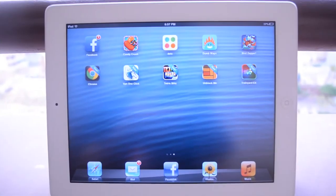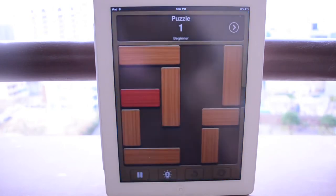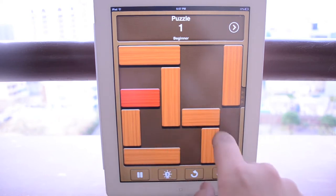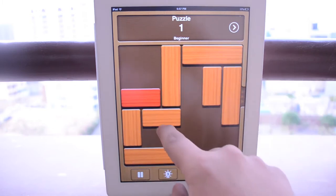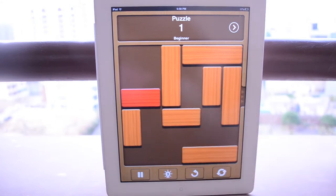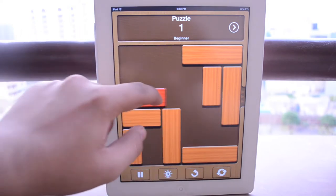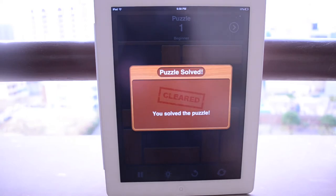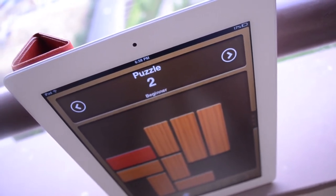Moving on to the next application on this list — that is called Unblock Me. This is a game I used to play very often on my iPod Touch but recently redownloaded onto my iPad. Basically the aim of the game is to get the red block out of the puzzle area. While the task may seem simple enough, it actually is pretty complex — I was having trouble even with the first level. The levels progressively get more and more difficult. This is the free version; there is a paid version, but I'd actually recommend the free version since it's basically enough, gets the job done, and is very entertaining for killing time.